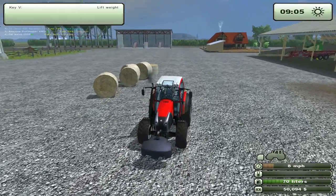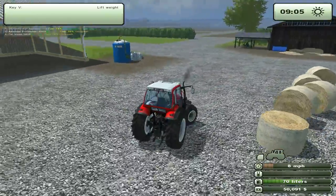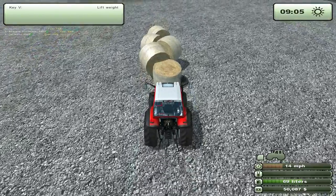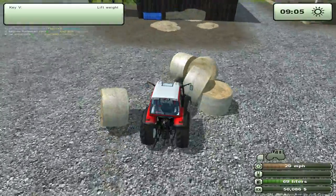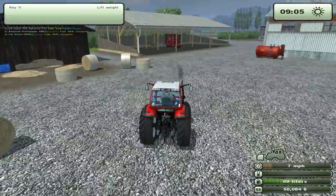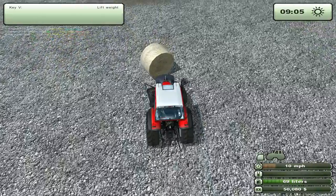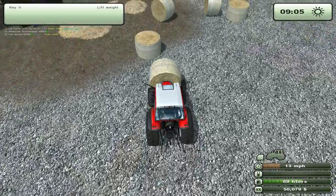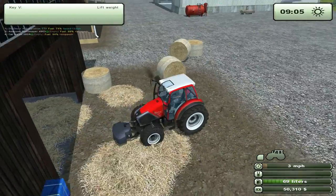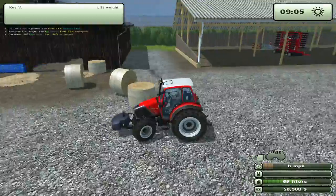We're not going to make 52,000, but we'll be pretty close. Ways to keep yourself entertained on Farming Simulator? Play bale hockey. You know, when the physics is just this bad, you gotta do something.